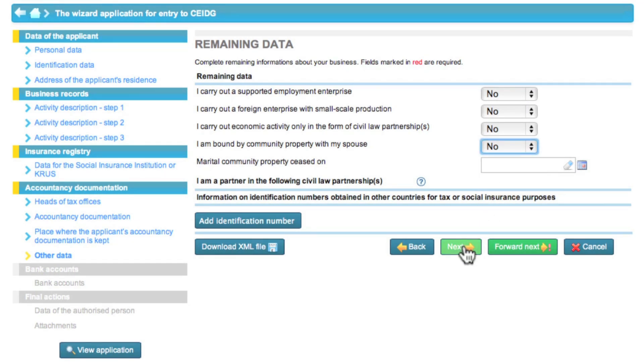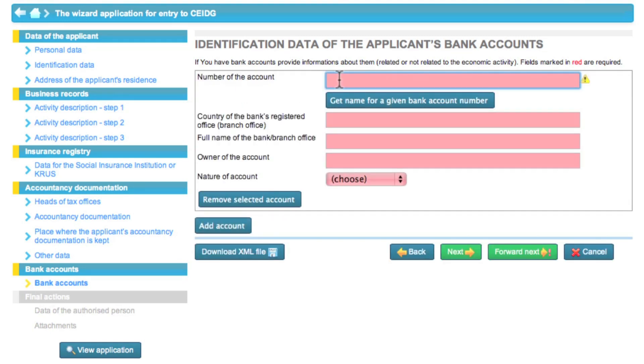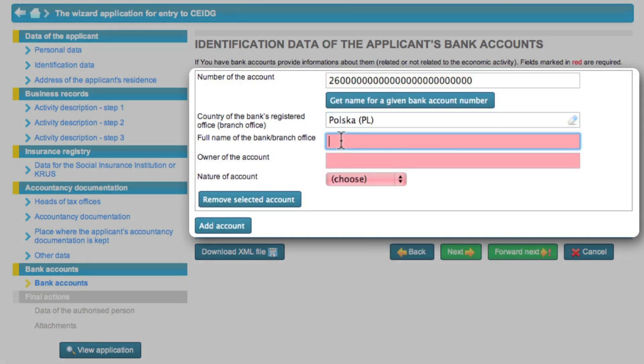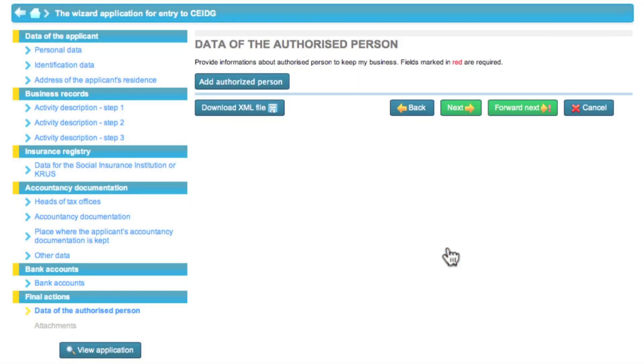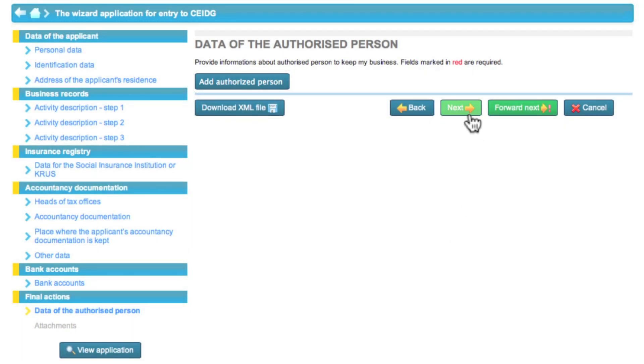In the next step, Eva can give information on her bank account. That field is not required; however, it is convenient to provide this information here because later the account will be used for the reimbursement of overpaid taxes. After clicking next, you can add information on granted powers of attorney. Since Eva has not granted any powers of attorney, she leaves the fields empty.